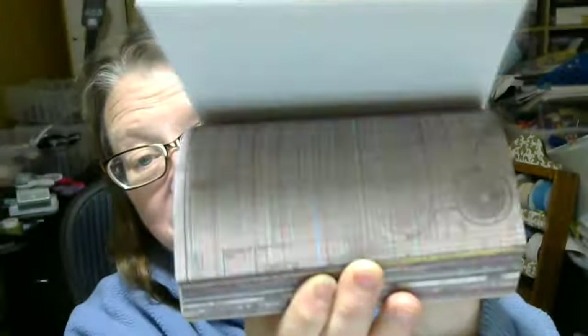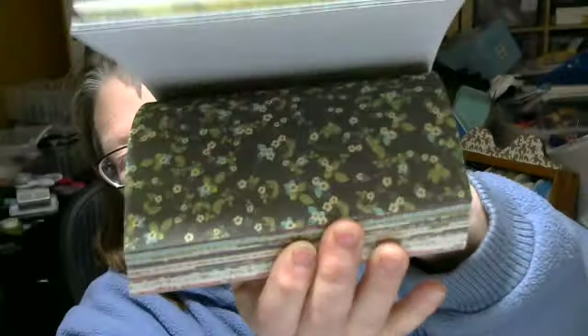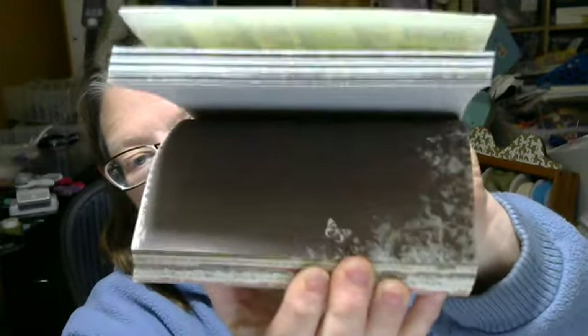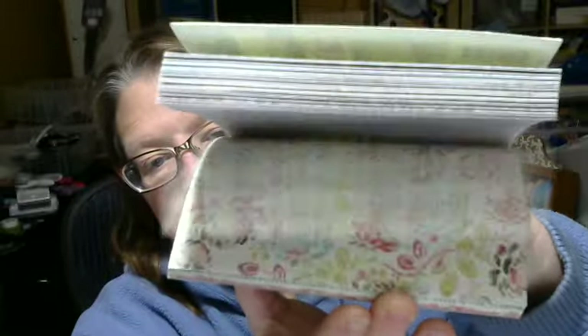First, she knows I love my Prima and I don't have this pad, so I'm so thrilled. This one is called Craftsman — it's kind of a manly kind of pad, but I love all Prima. And then this one is Madeline. These are probably older ones but I'm so happy because I really don't have these. And then there are a couple more Primas in here too.